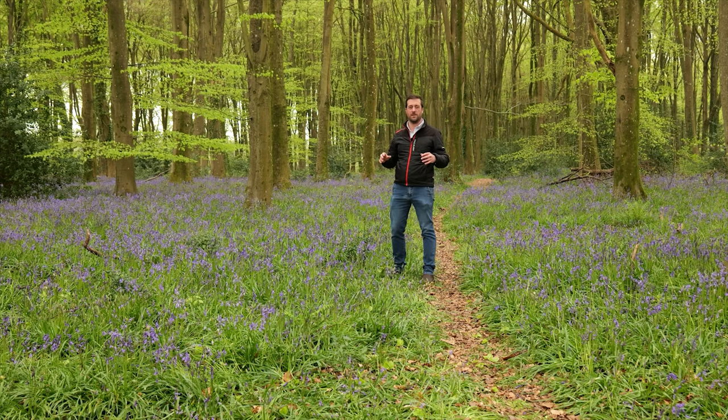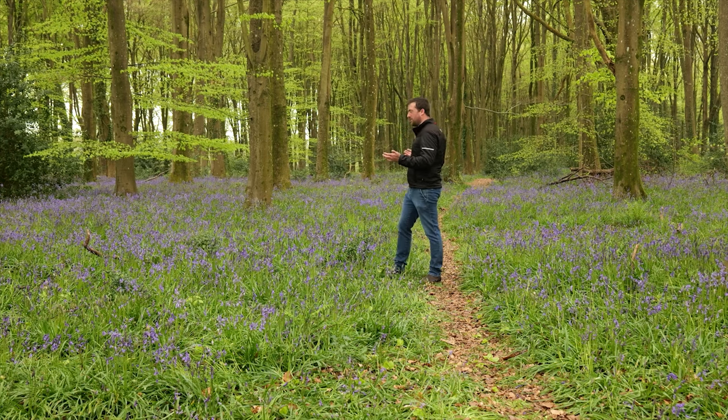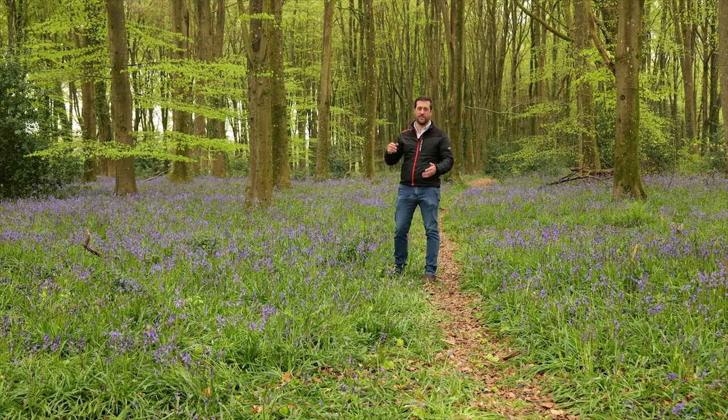I've been here many many times before, and different years depending on the weather and how the winter's been will very much depend on how the flowers turn out. But this year, my god, they're beautiful. So I cannot wait to get into this forest and see what we can get.